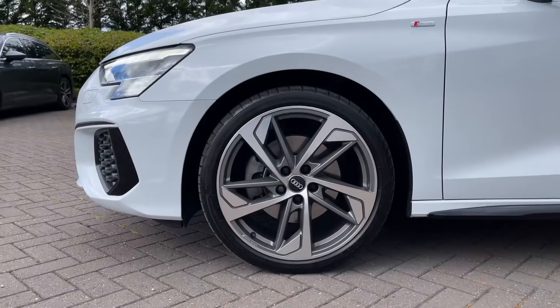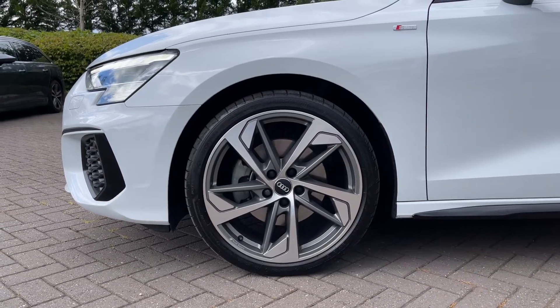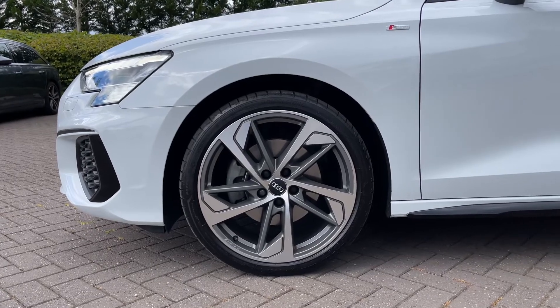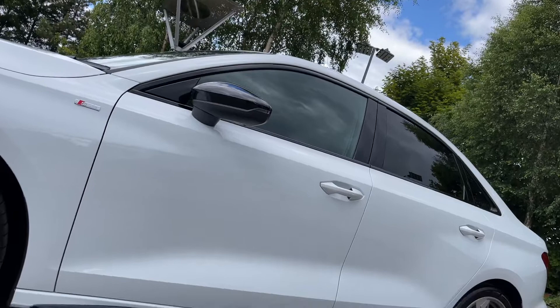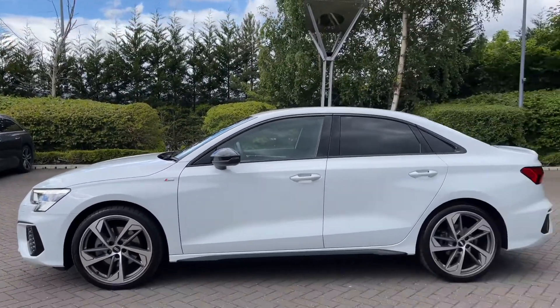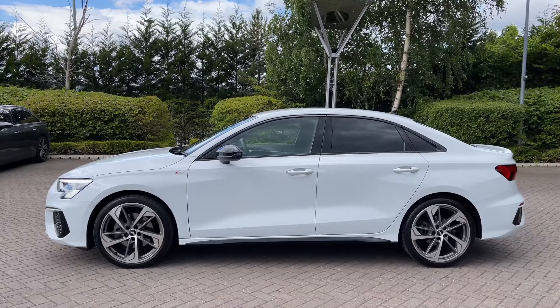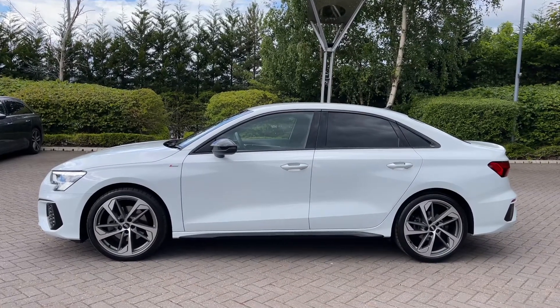Making our way down the side of the vehicle, we have this car's 19-inch 5-arm trapezoid design alloy wheels in the matte titanium grey finish, giving a nice sporty look to the car's side profile. We also have the black door mirror surrounds, the black trim featured around the windows, and the rear windows have been fitted with privacy glass, blocking out some of that harsh sunlight for the rear passengers.